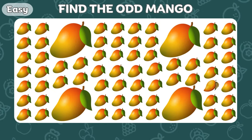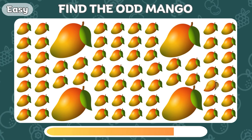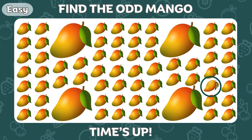Now let's find the odd mango emoji! It's right here!